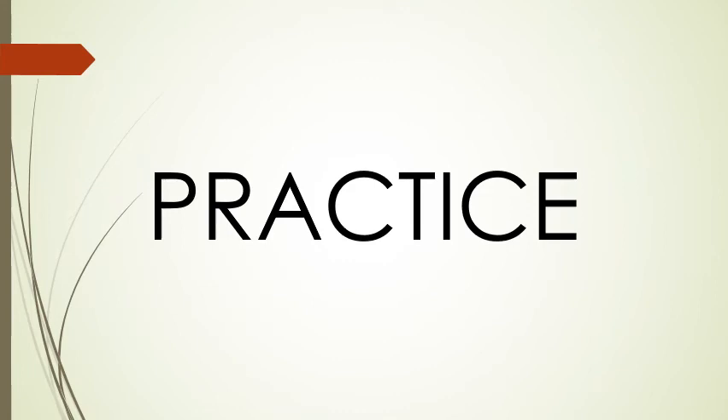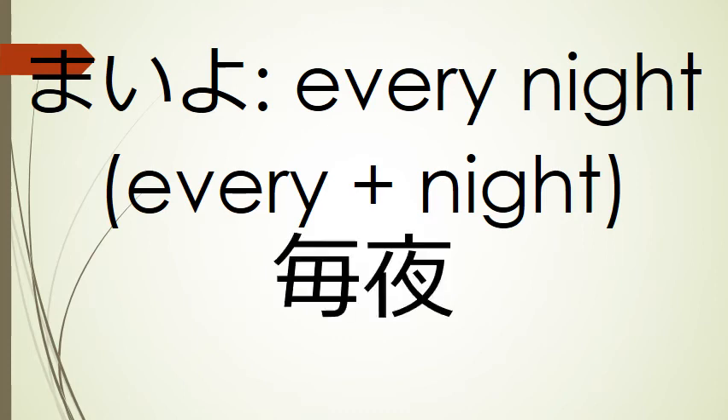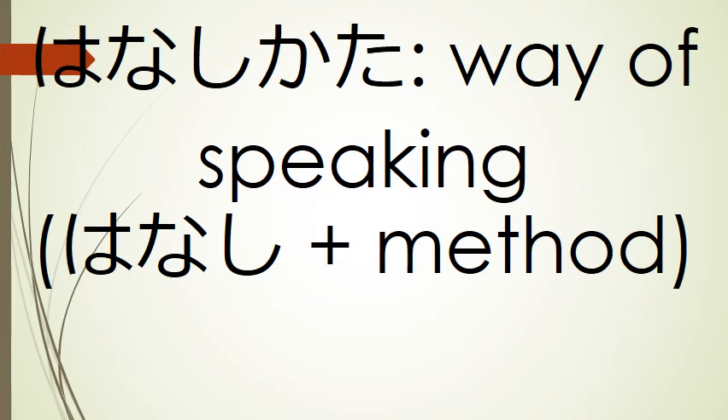Now let's use what we've learned to practice making some words. Our first word is maiyo, every night — we're going to take the kanji for every and the kanji for night: maiyo. Our next word is hanashikata, way of speaking — hanashi plus the kanji for method: hanashikata.